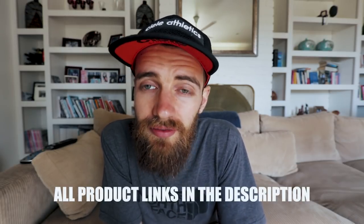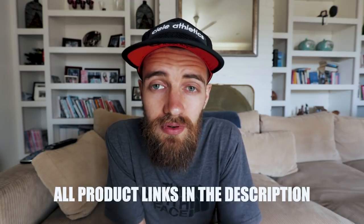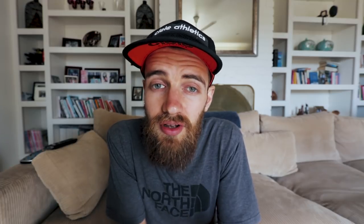So that's all my favorite pieces of gear. I've tried loads of different stuff over the years. Obviously this isn't an in-depth review of everything, but hopefully it can work as a guideline and has been useful. If you've got any other questions, just drop them in the comments, I'll get back to you, and I'll catch you in the next video.